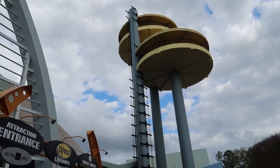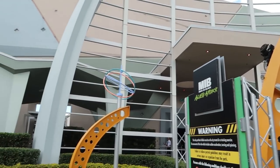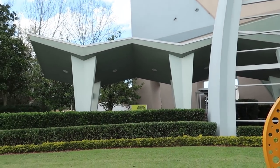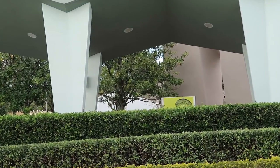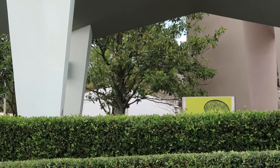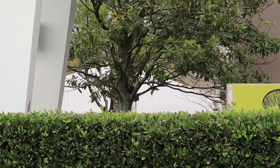Somebody tweeted at me and said to go check over by Men in Black because they heard there's a Horror Nights tent already set up. I said there's no way — it's just the beginning of the year. But now that I'm over here, I wonder if they just left the tent up from last year, because there it is. That was a Horror Nights house last year.